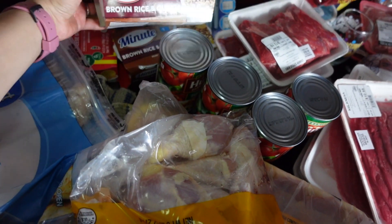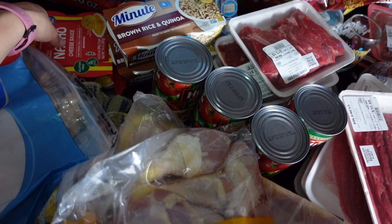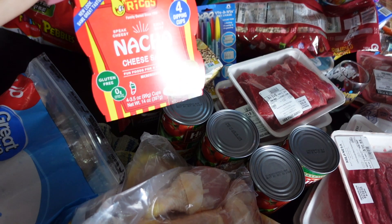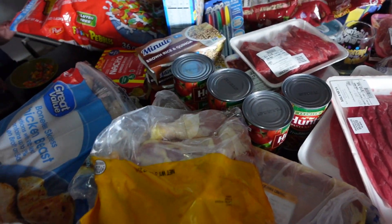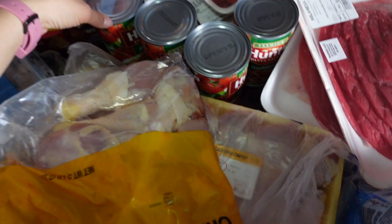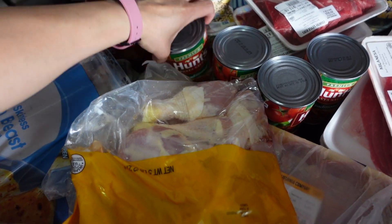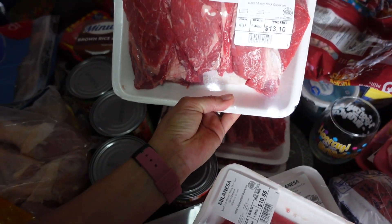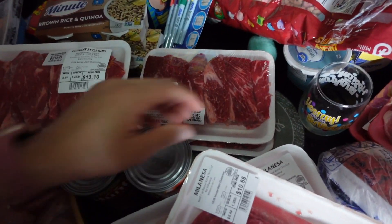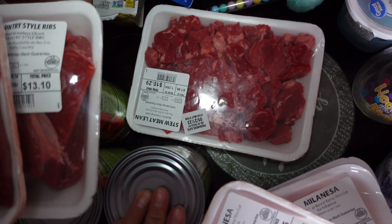I needed two of these brown rice and quinoa rice bowls. Some of these nacho cheese pretzels with cheese for my kids to snack on. Four of these spaghetti sauce. Two of these country style ribs, and down here I have some of that stew meat.